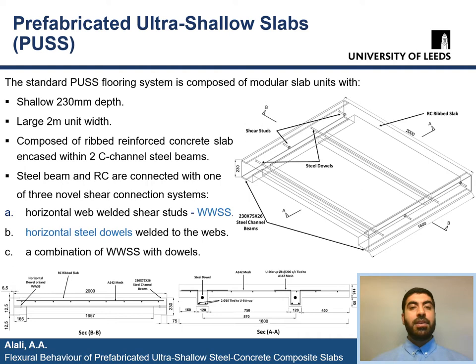The standard PUS unit has a shallow depth of 230 mm and a relatively large unit width of 2 m. It is composed of a ribbed reinforced concrete slab encased within two C-channel parallel flange steel beams, as we can see in the schematic drawing. These steel beams and the concrete are connected to each other with one of three novel horizontal shear connection systems, which consist of either horizontal web welded shear studs (WWSS), horizontal steel dowels welded to the webs, or a combination of WWSS with steel dowels.